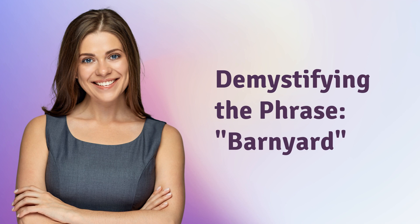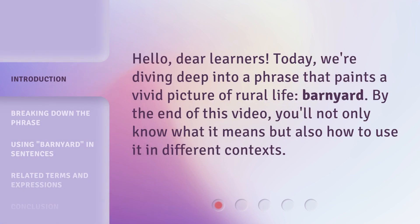Demystifying the Phrase Barnyard. Hello, dear learners. Today we're diving deep into a phrase that paints a vivid picture of rural life: barnyard. By the end of this video, you'll not only know what it means but also how to use it in different contexts.